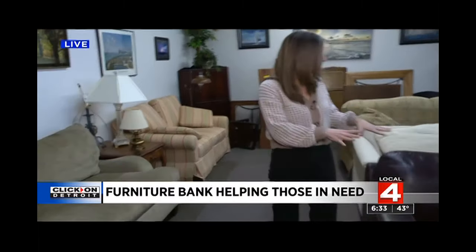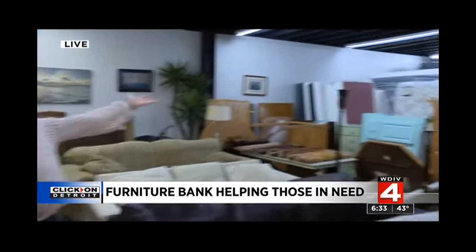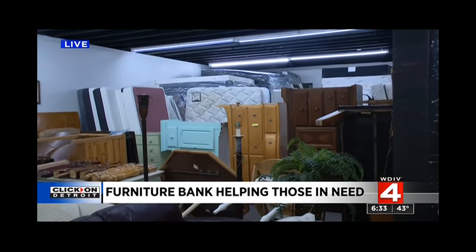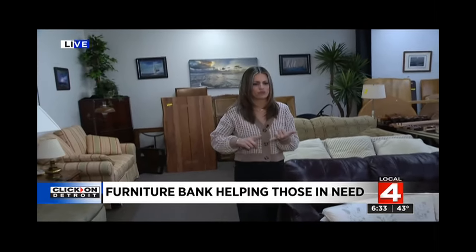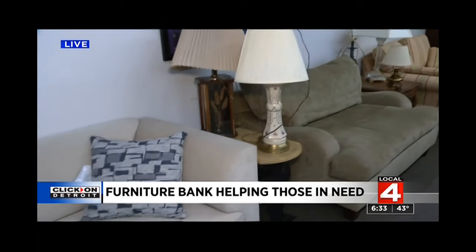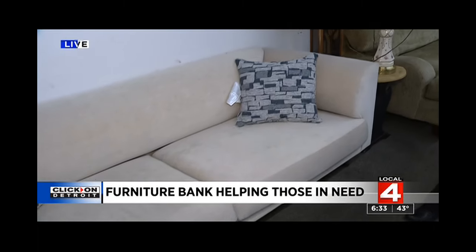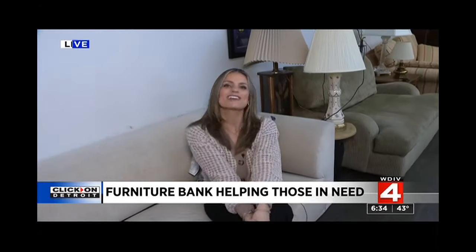These pieces of furniture — we've got couches, and you can see in the distance we've got dressers and mattresses. They're all going to families that are transitioning out of homelessness or getting out of very difficult situations. They've just bought a home, and now they need to furnish it.